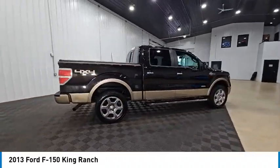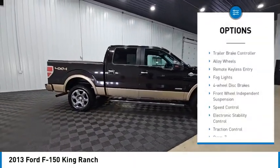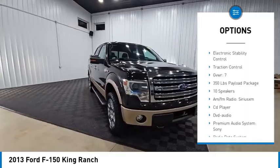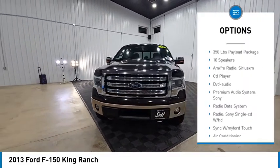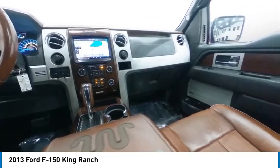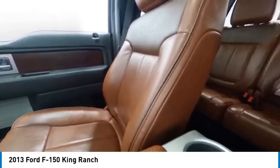Here are some of this vehicle's great options: rear step bumper, trailer brake controller, alloy wheels, remote keyless entry, fog lights, four wheel disc brakes, front wheel independent suspension, speed control, electronic stability control, and traction control.